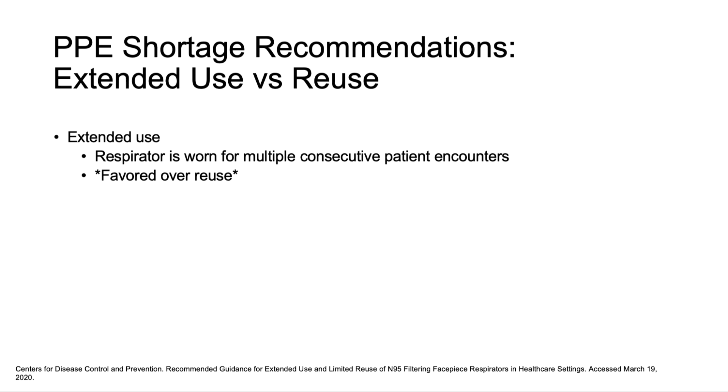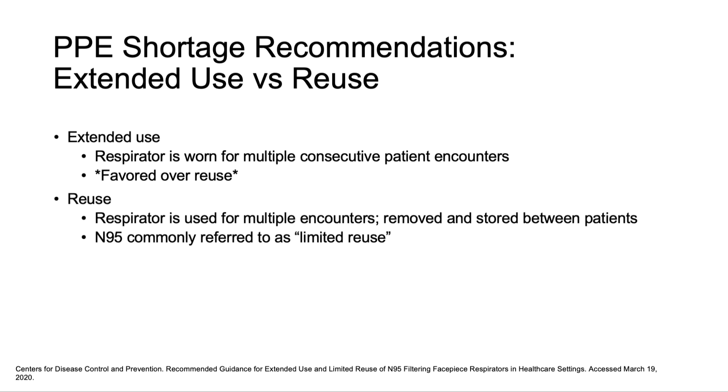Other strategies for PPE shortage include extended use or reuse of respirator masks. Extended use means the mask is worn during multiple consecutive patient encounters without removal. On the other hand, if a mask is used for multiple encounters and removed, then replaced between encounters, that is considered reuse.